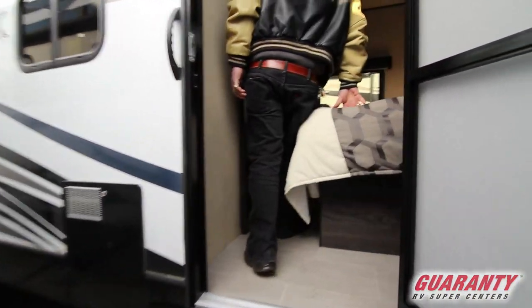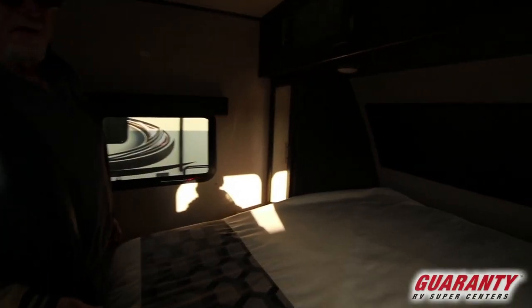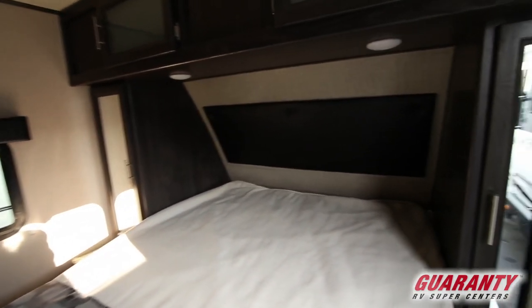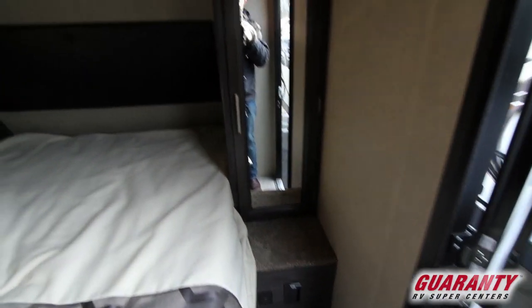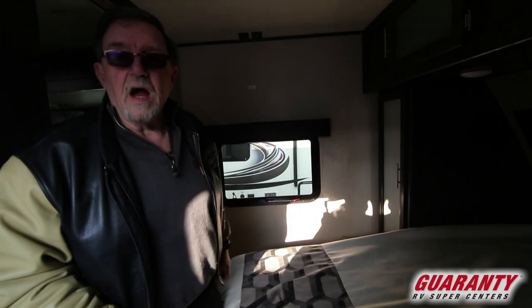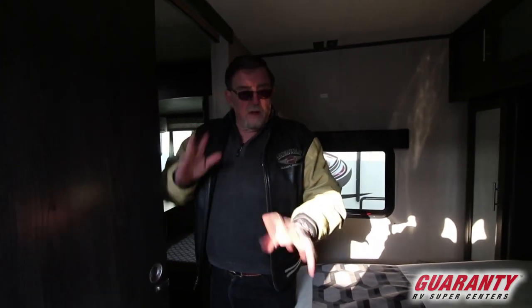Coming in through the bedroom, you've got a nice full-size queen bed with good storage across the top and hanging closets on both sides. There's an electrical outlet here and one on the other side, so if you need a CPAP machine, just plug it in. There's a pocket door to close off the bedroom, so if somebody wants to sleep in on their vacation, nobody will bother them.